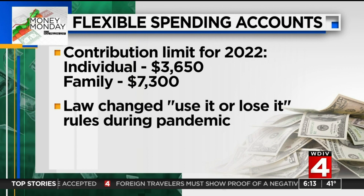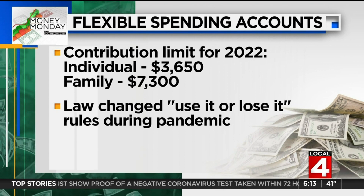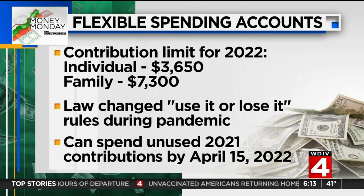Law changes made during COVID allowed you to avoid the use-it-or-lose-it rules. You can spend unused 2021 contributions by April 15th of next year, but that benefit goes away if you're planning on using this in 2022.